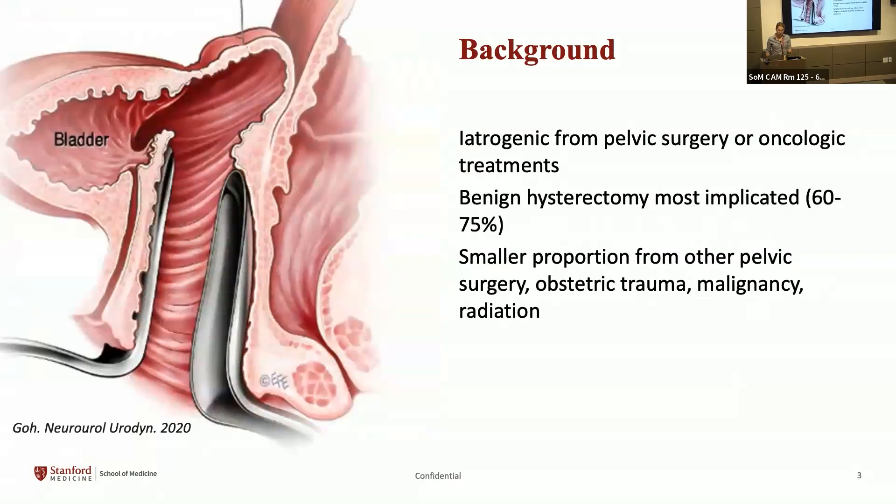In industrialized settings, fistulas arise primarily from pelvic surgery or other oncologic treatments, producing a fistula more proximal in the vagina towards the apex. Most commonly implicated is a benign hysterectomy, accounting for about two-thirds to three-fourths of vesicovaginal fistulas we see here. A smaller proportion comes from other pelvic surgeries, obstetric trauma such as cesarean section or forceps delivery, malignancy, and radiation.